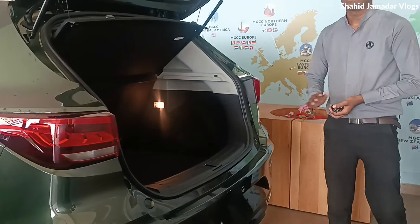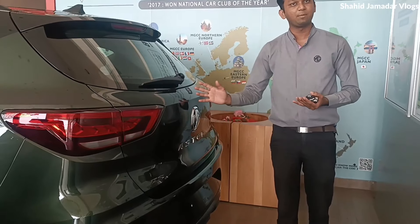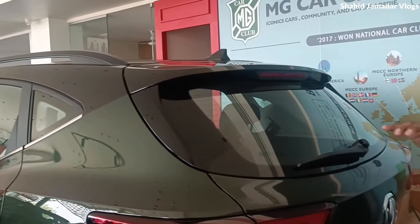And inside, we can see the camera. You can see the safety features like a 360-degree camera, reverse parking sensor, rear wiper washer, and shark-fin antenna — all these things you can see.